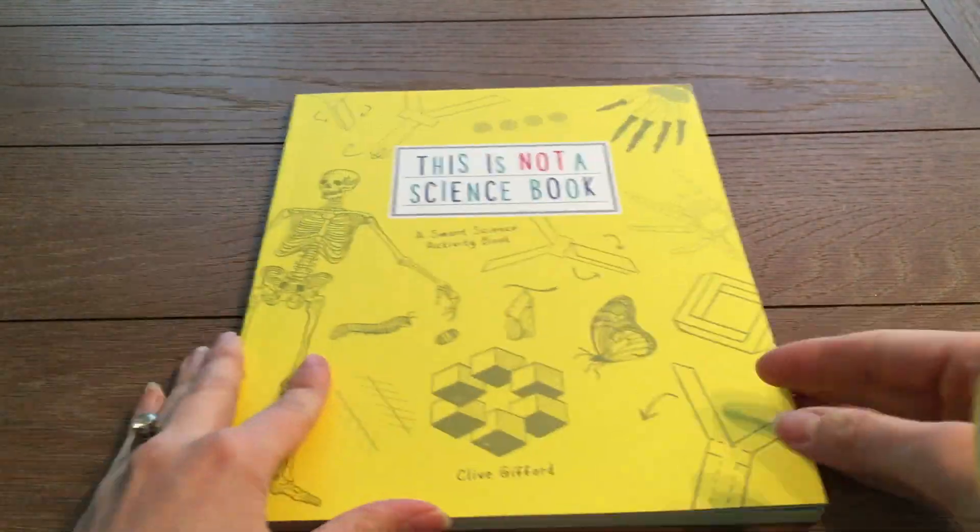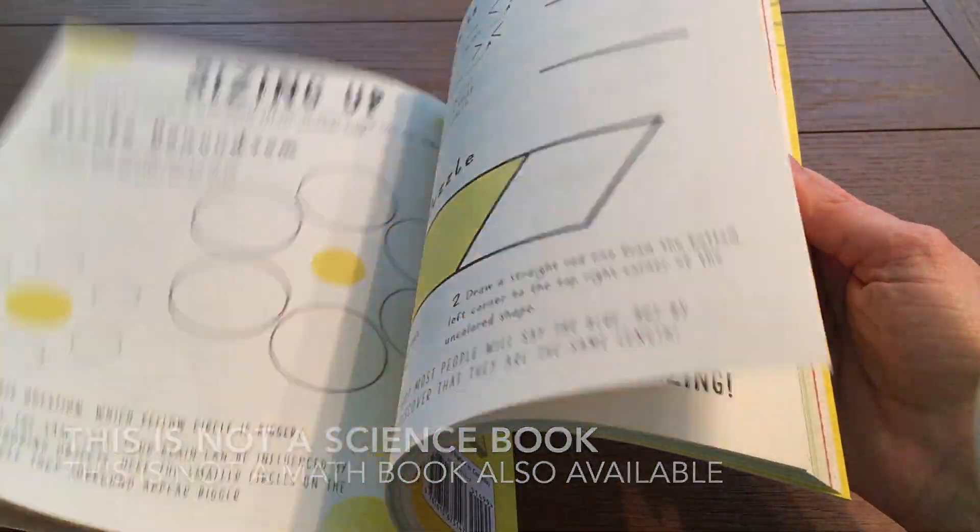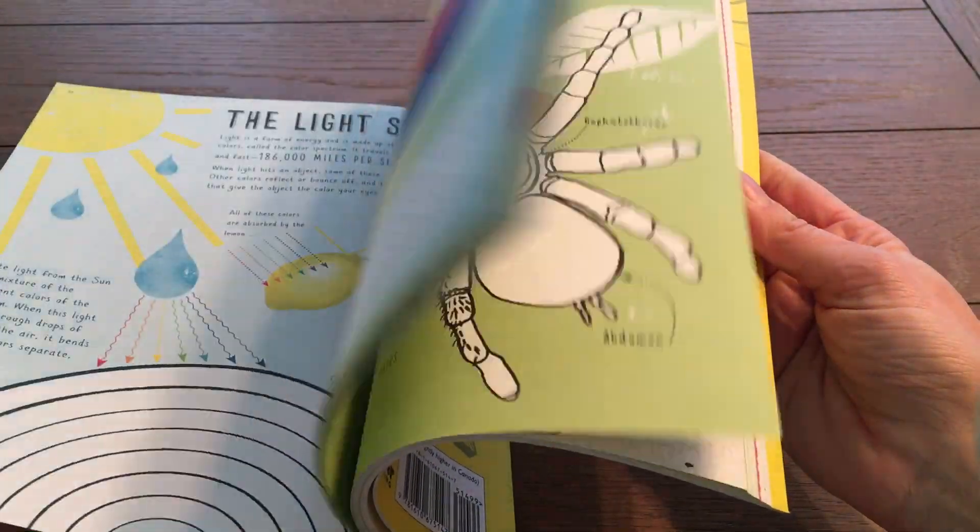This innovative activity book develops science knowledge through drawing, sketching, making, and coloring. They won't even realize they're doing science.